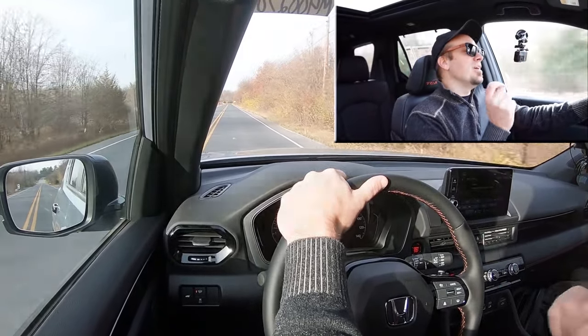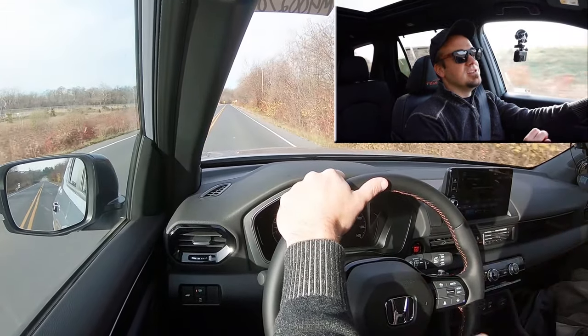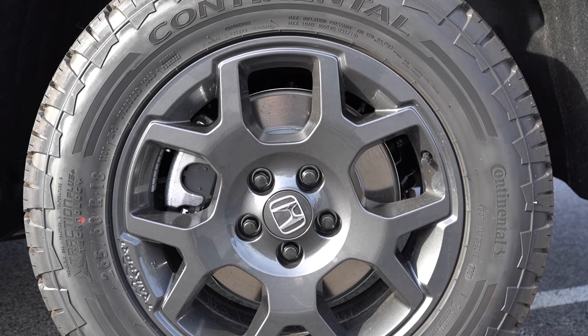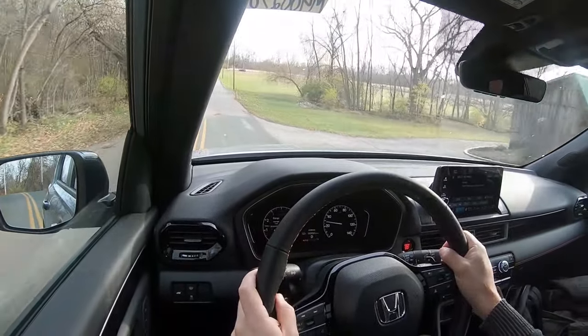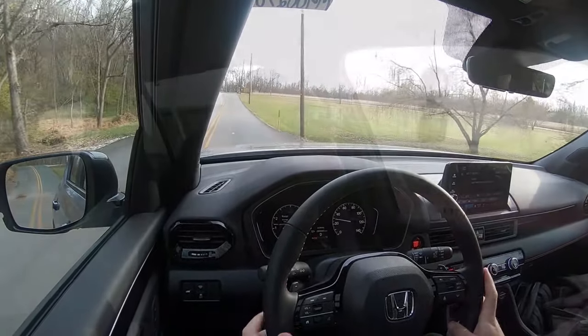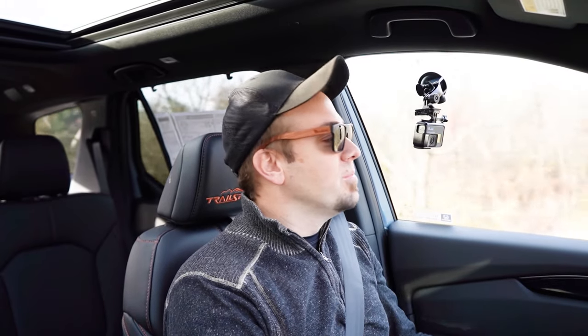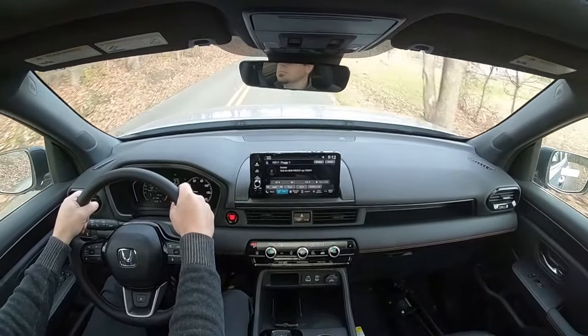Braking is equally important. Up front you'll find 12.6-inch ventilated front discs; in the back, 13-inch solid rear discs. The 60-to-zero stopping distance comes in at 126 feet, which is pretty average for this segment — pretty much what you'd expect for a three-row SUV. As far as braking feel goes, it does lean a little on the firmer side, which I don't mind at all. It brought me to a stop at the stop sign just fine — no issues with braking whatsoever.